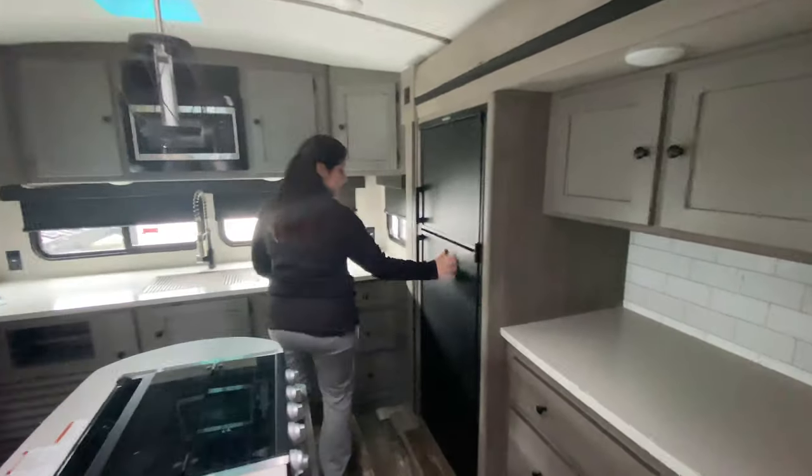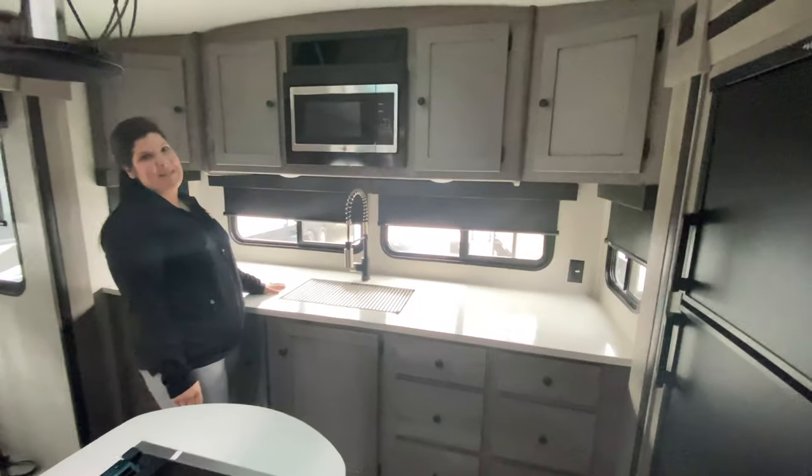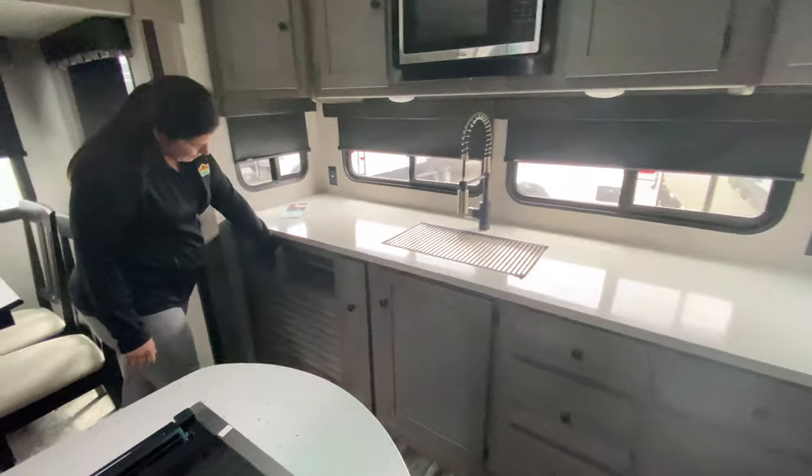Huge refrigerator to store all that food when you go camping. More counter space inside this thing with your microwave. Tons of storage above and below. You've even got a paper towel rack, folks.